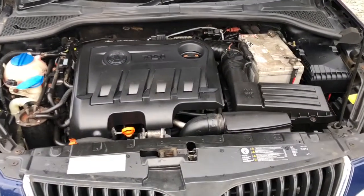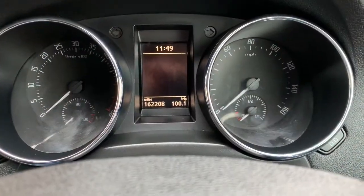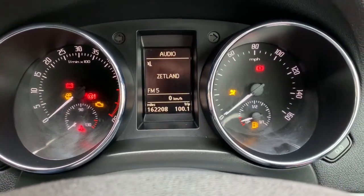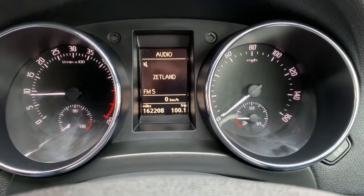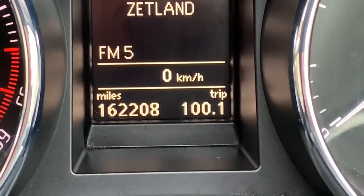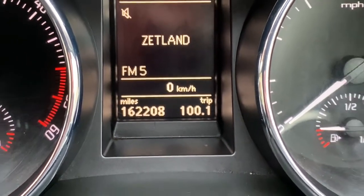And a nice clean engine bay. Here we are inside the Yeti — put the key in the ignition, turn the ignition on and you'll see all the warning lights are there, then I'll start the engine and you'll see all the remaining lights extinguish exactly as they should. If you look at the last photograph of the odometer, you'll see I've had just over 100 miles in the car — the car drives great.